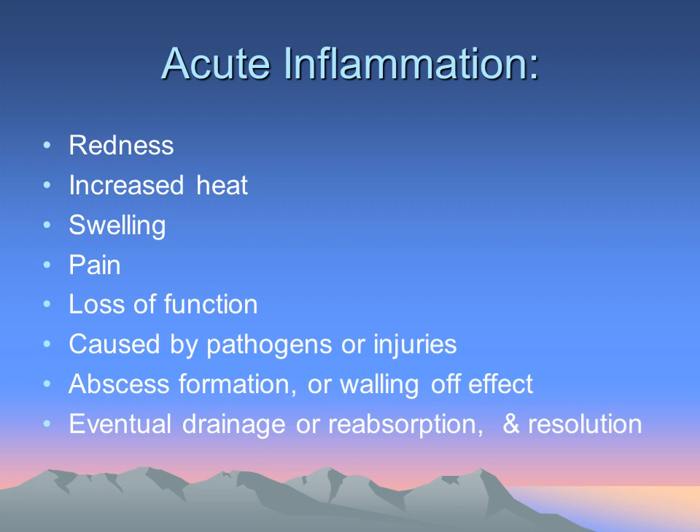With acute inflammation, of course it can be bacterial or viral — a serious injury which creates a lot of swelling and heat. Sometimes the infection will wall off and form an abscess, and eventually the abscess is either reabsorbed or resolved by gradual breakdown.